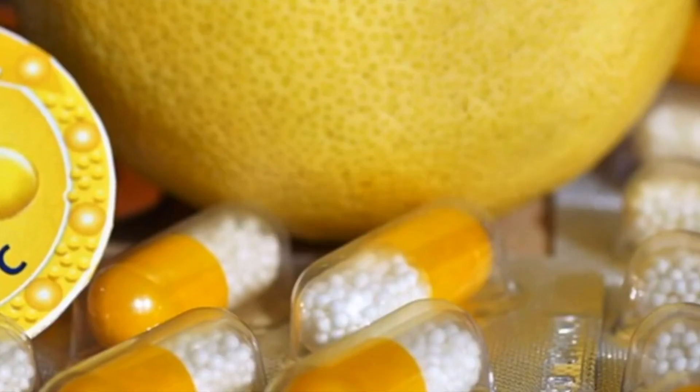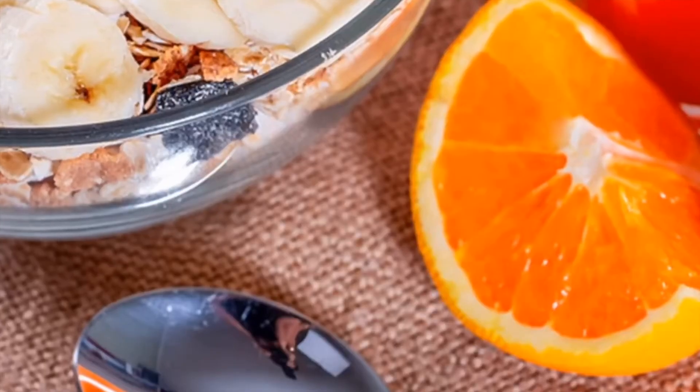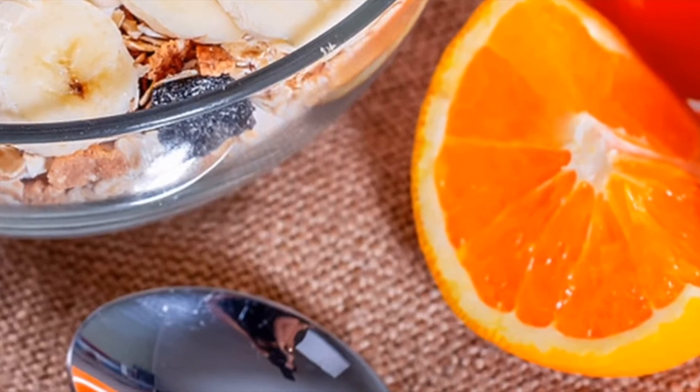Vitamin C promotes immunity. Many types of citrus fruits are good sources of this vitamin. Its deficiency can lead to scurvy.